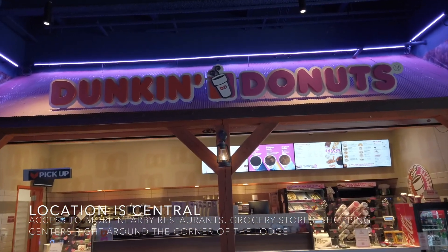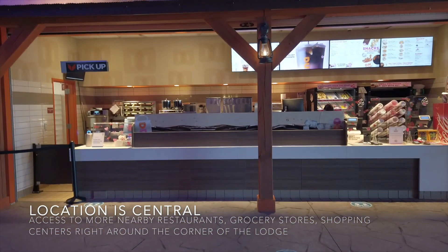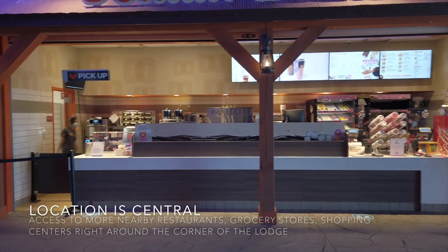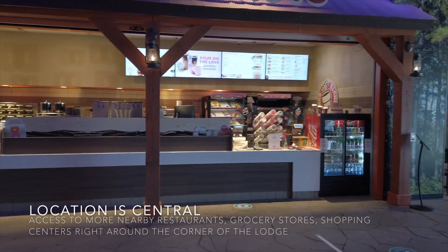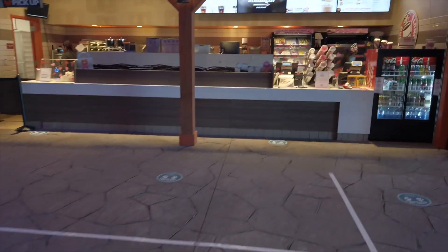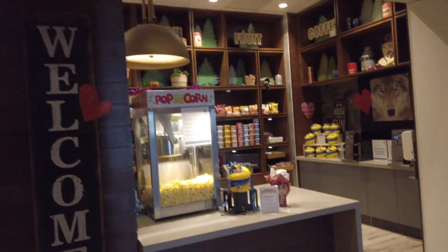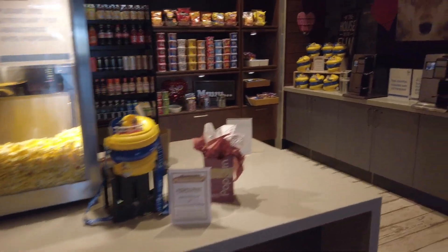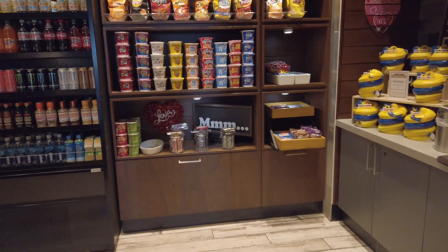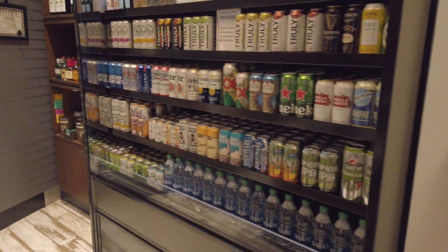For all you donut and coffee lovers, they do have a Dunkin' Donuts here. It's about 11 o'clock so nobody's in line, but it wasn't open. You should have seen this place at 8 o'clock in the morning — the line was all the way back to where I'm standing. There's also a little marketplace called Freshwood Market with popcorn, cereal, drinks, coffee, and alcoholic beverages for the adults.